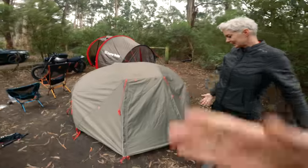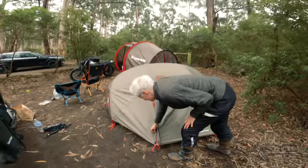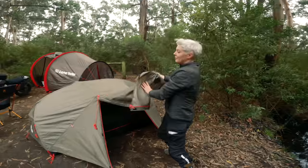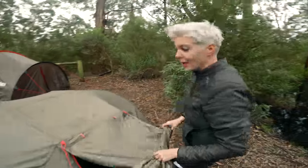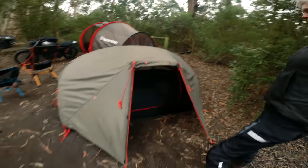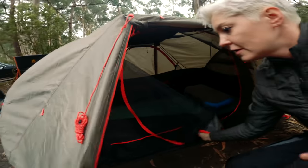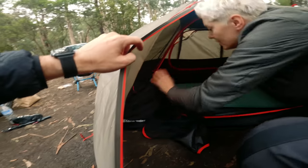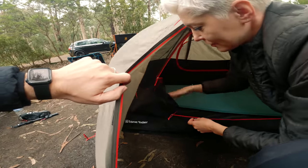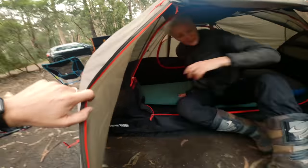So this is the ADB tent — it's green. And what I like about it is when you open it, you can roll it and attach it here, or you can just stuff it in this little pocket — bang, nothing. Another great feature: come inside here — there's like a shelf.